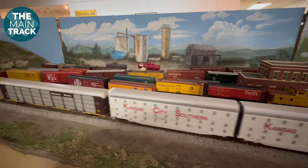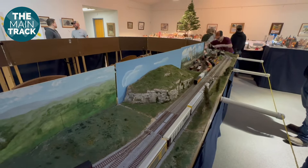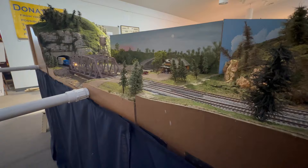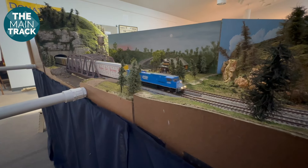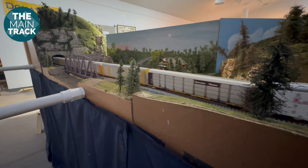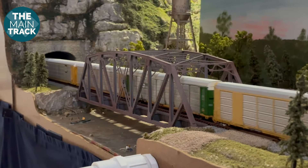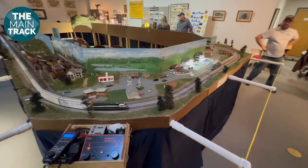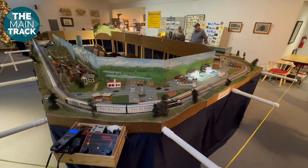Today we're on the road to visit one of the biggest little train clubs you'll find. Here on the Main Track, it's a lot of fun finding a model railroad in a place you wouldn't likely expect to see one. Most of the time you'll find train clubs in bigger cities, as naturally you'd expect more people to equal more model railroaders. But this group in West Plains, Missouri, population twelve thousand, proves you'll find fellow model railroaders just about everywhere.